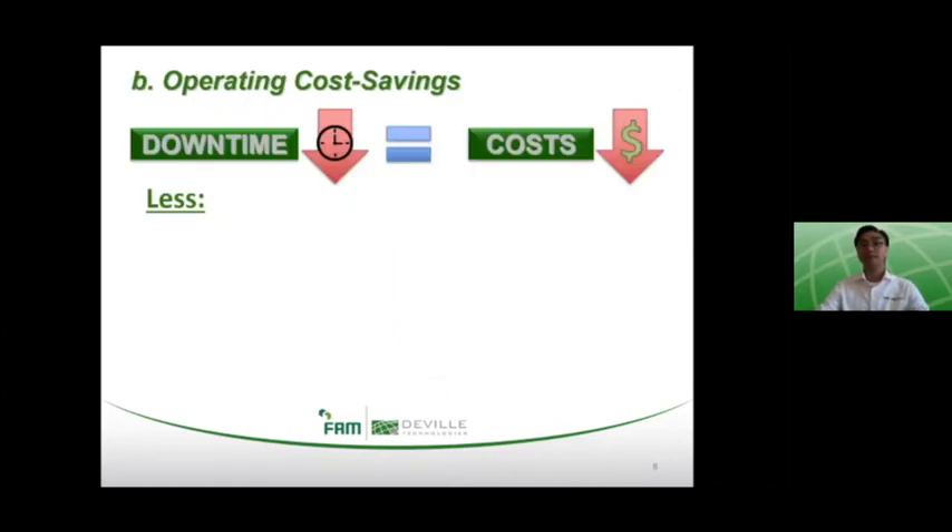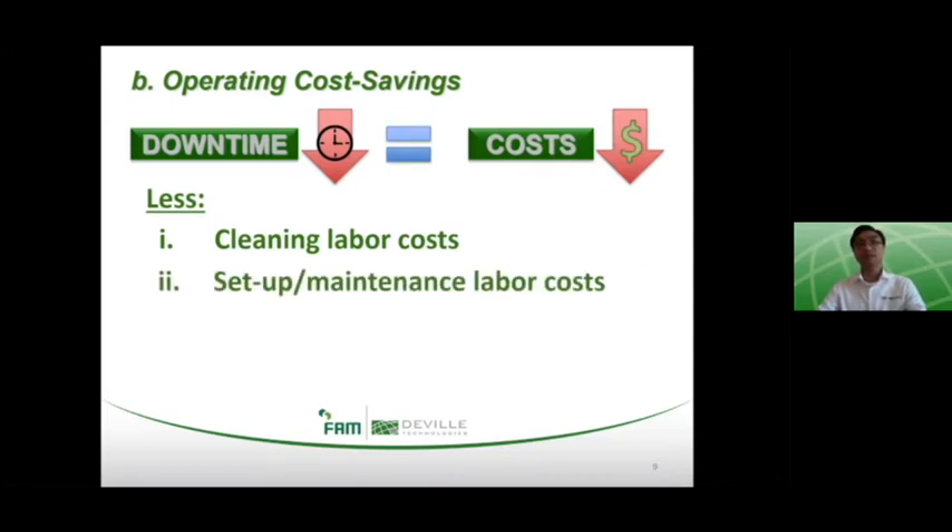To reiterate, sanitary design has a double benefit of promoting prevention and facilitating reaction in the face of a contamination event. Cleaning, sanitation, and maintenance will get done more quickly and with less downtime in both cases. By having a lower cleaning time requirement, you can lower the cost of cleaning labor. Many manufacturing plants outsource their cleaning to third-party sanitation services, so if you require less time to clean, you'll obviously spend less money on those services. By reducing setup and maintenance time, you'll also reduce the labor costs to the maintenance crew, who can spend their time doing other more beneficial activities.